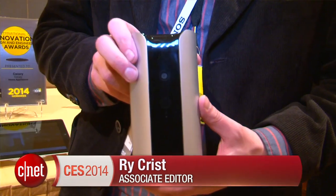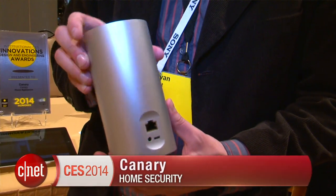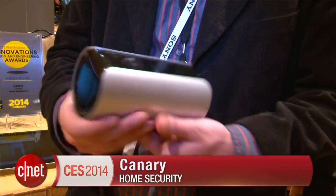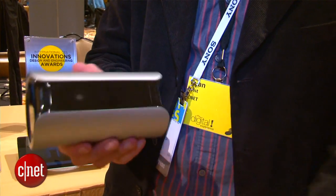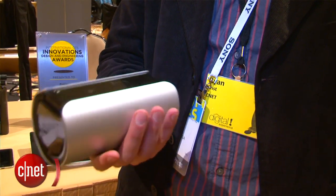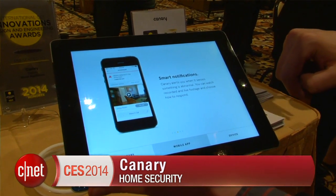Hey, I'm Ry Christ from CNET at CES 2014, and we've got the Canary smart home security device. This is an all-in-one device — it's got temperature and humidity sensors, a camera, motion detector, and all sorts of cool interesting tech that can help you monitor your home. If it detects motion, it's going to automatically start recording video, and you can play it back on your smartphone to watch what happened.